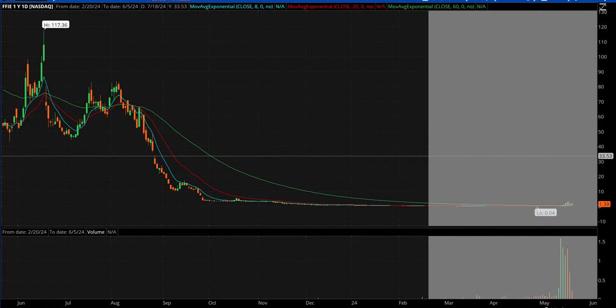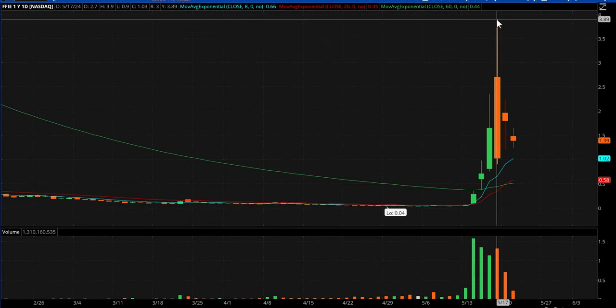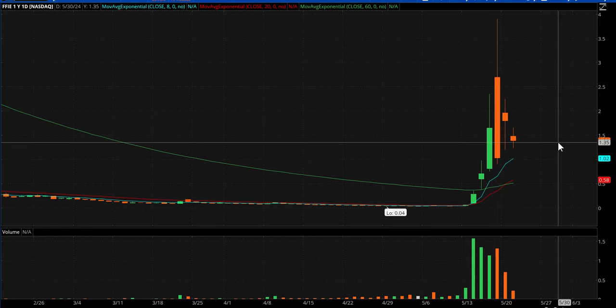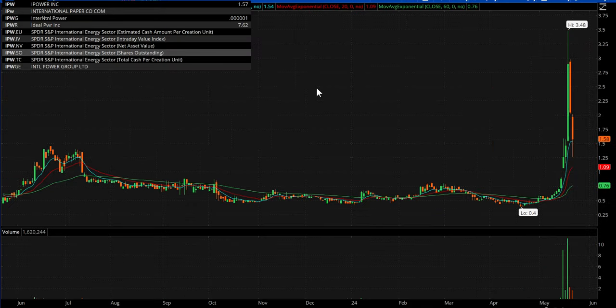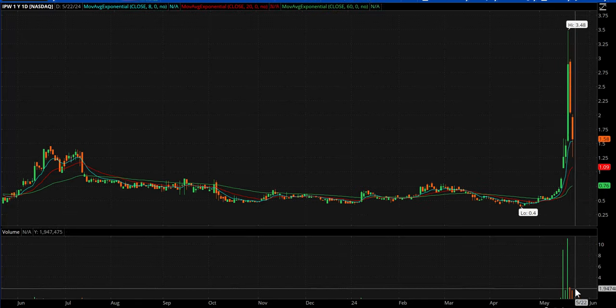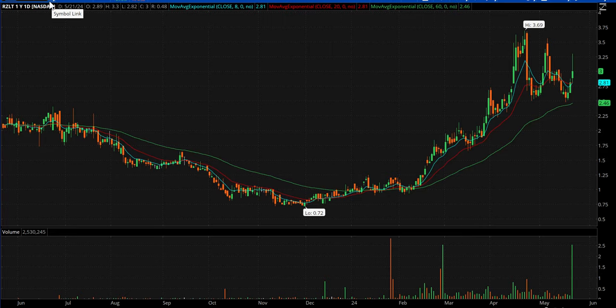FFIE — kind of a wild card. Everybody saw what this thing did — went from a dime to almost four bucks. Now you've got three days lower, although the last two are inside of this big nasty day. I'm just going to treat it like a bounce play. I won't take it with size, but if it sets up I'll probably try a trade in it. IPW — really big move from like 50 cents to $3.48, now you've got a couple red days on lower volume, so I'm treating that like a bounce play. And lastly, RZLT — there's the daily. As I'm talking to you it's trading at $4.50 in after hours because they had news. So if the gap holds up, certainly going to be a gap play that we watch tomorrow.